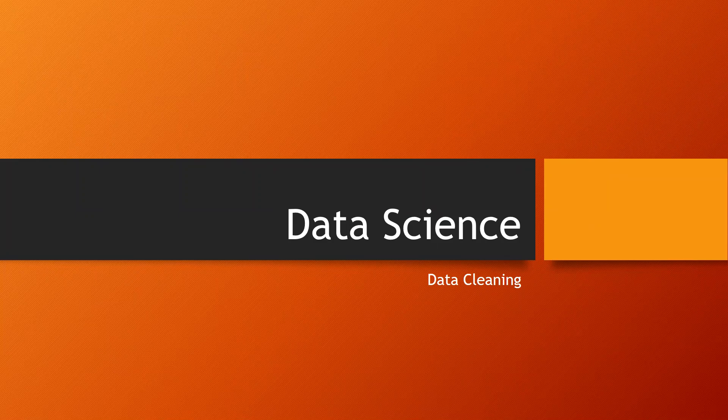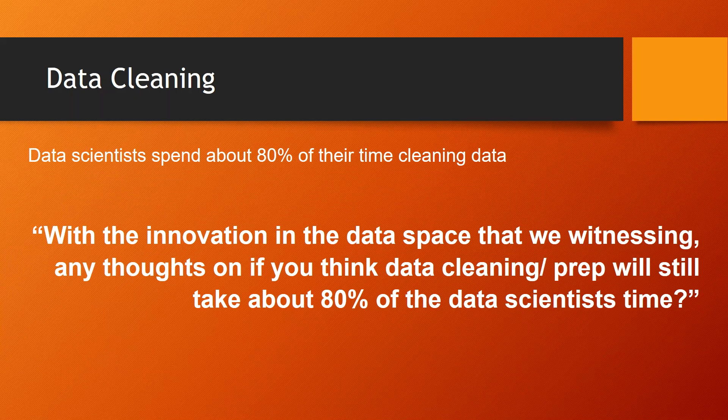Data cleaning. Data scientists spend about 80% of their time cleaning up and preparing data for analysis. They typically start with messy data and need to make sense of it all. It's tough to predict exactly when they'll find an interesting insight, so it's difficult to apply standard project management principles in this field. I asked my network: with the innovation in the data space, do you think data cleaning and prep will continue to take about 80% of a data scientist's time? Here is what I heard back.